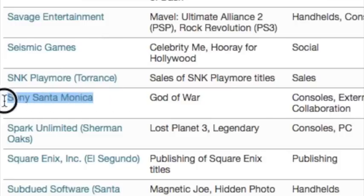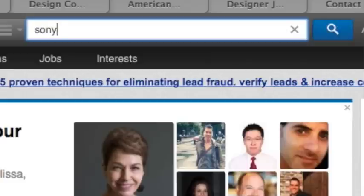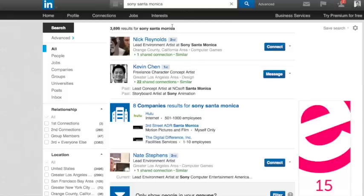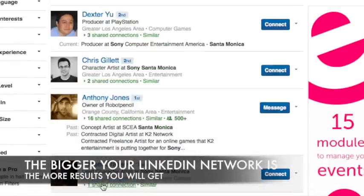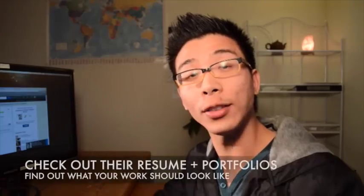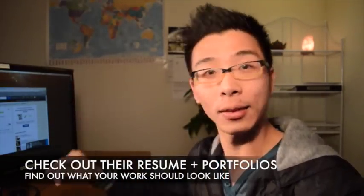For example, let's say I wanted to work at Sony Santa Monica — let's say I like God of War. Go to LinkedIn.com and search Sony Santa Monica. Here's a list of all the people who've worked there. By contacting these people, you can find out the standard of work — the minimum standard you need to be at to work at this company.